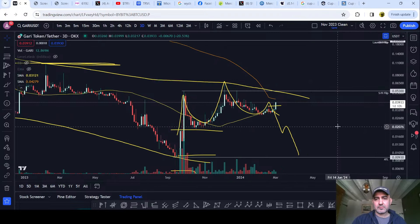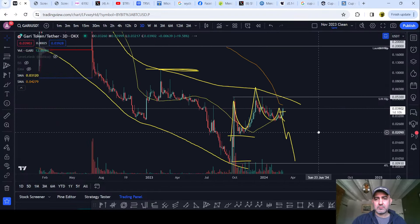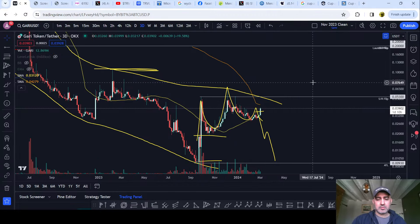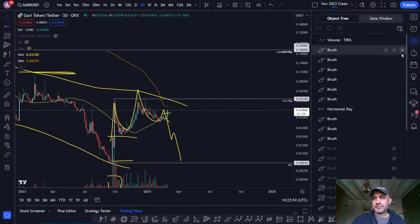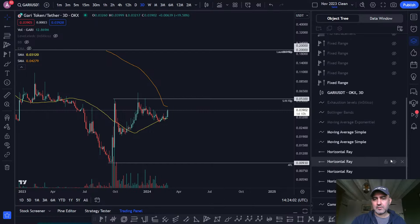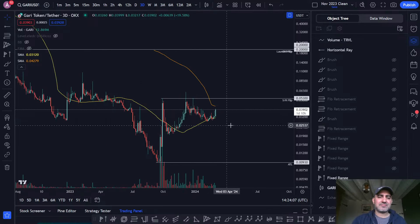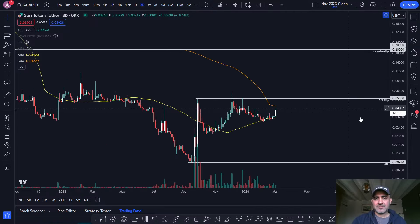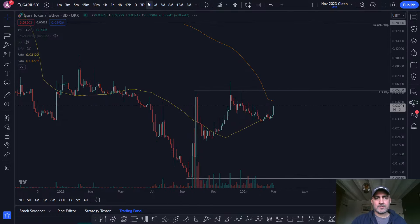Oh yeah, it is pumping, huh? Interesting. It's a lovely chart.